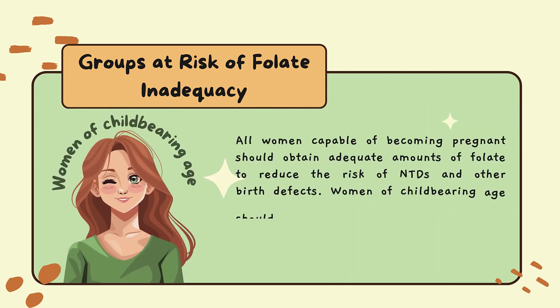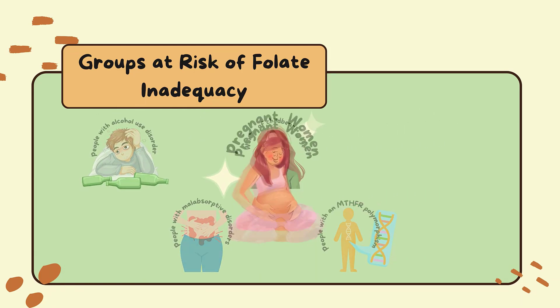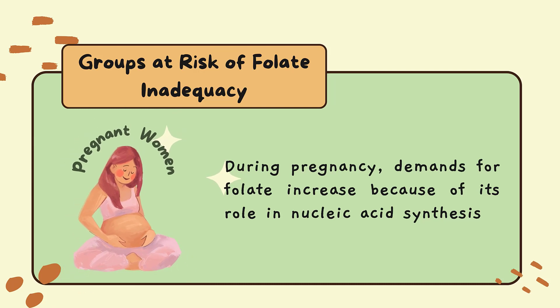All women capable of becoming pregnant should obtain adequate amounts of folate to reduce the risk of neural tube defects and other birth defects. During pregnancy, demands for folate increase because of its role in nucleic acid synthesis.